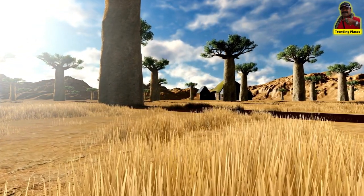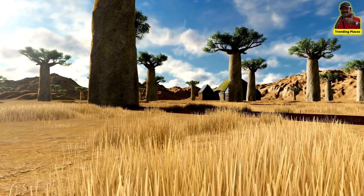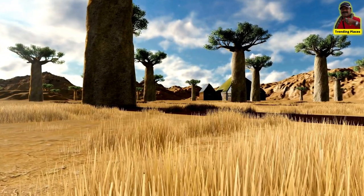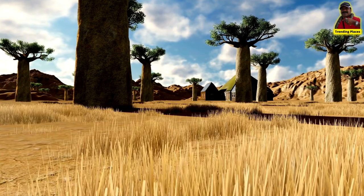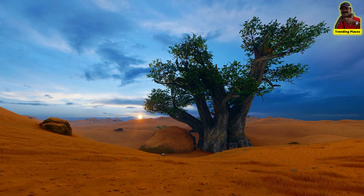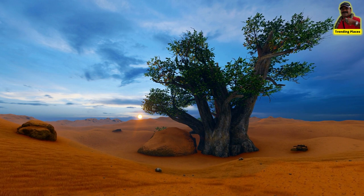In the region of Antsiranana, in the north of Madagascar, we find a very rare baobab tree that is threatened with extinction. It is called Adansonia perrieri and can measure over 30 meters.